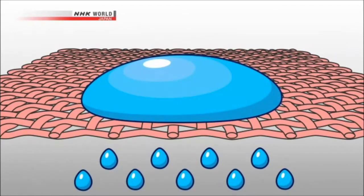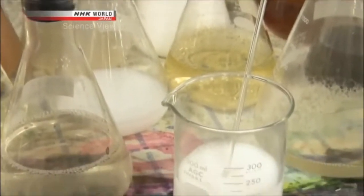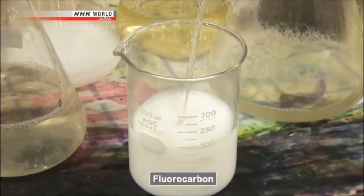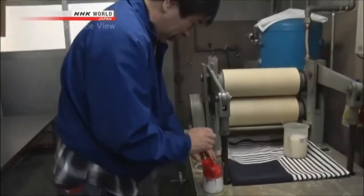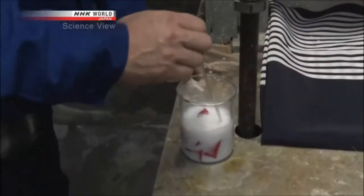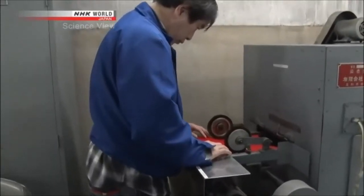The technology simultaneously allows for both a water-repellent finish and air permeability. This water-repellent treatment uses fluorocarbon. The length of time the fabric is soaked in an agent containing fluorocarbon, and the temperature at which it is dried, are what make the difference in the finished product.